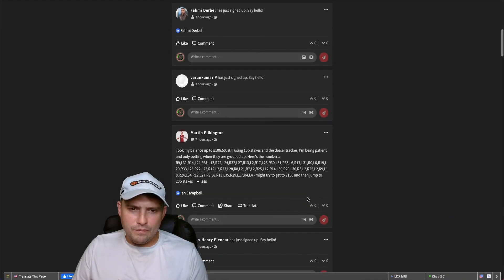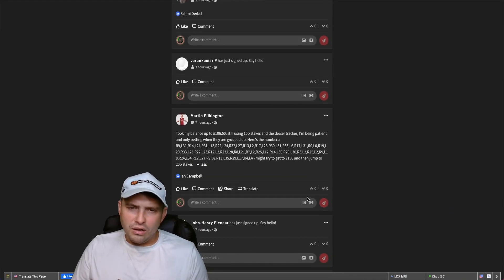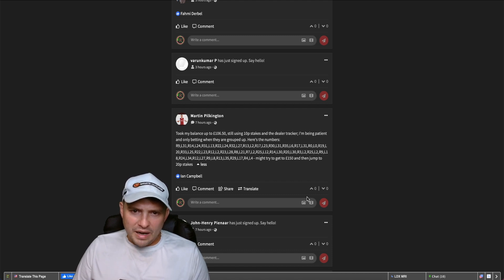This is roulette session number five using the dealer tracker. Martin said he took his balance to £106.50 still using 10p stakes and the dealer tracker — he said he's being patient and only betting on numbers when they're grouped up, and he's sharing the list of numbers with us. Thank you very much Martin, that really is a big help.